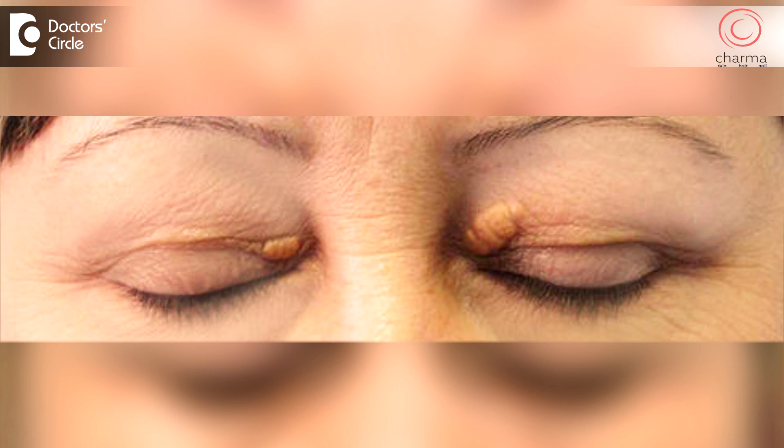High cholesterol can cause some problems in the skin as well. One of the common problems that we see with high cholesterol levels is deposition of cholesterol around the eyes. This is called xanthelasma.